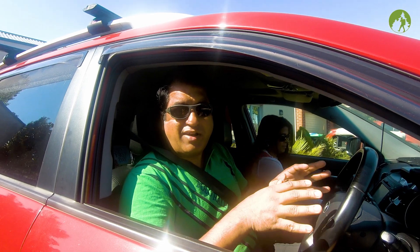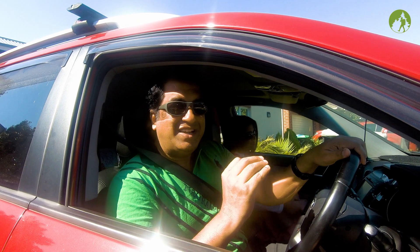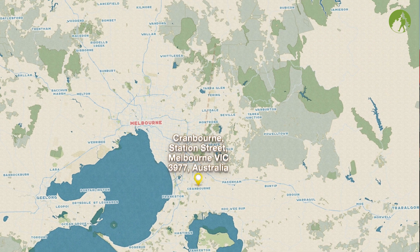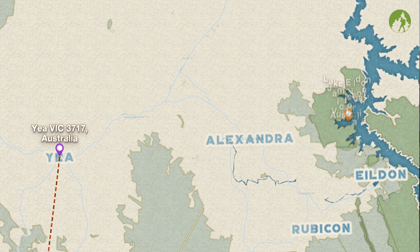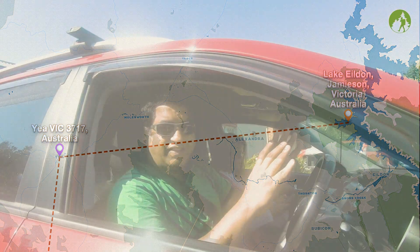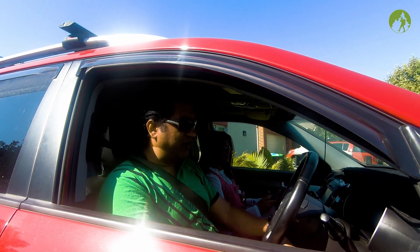Hello everyone, this is Sid and I am right now in one of the southeastern suburbs of Melbourne. Today we have decided to go to a very scenic lake of Victoria which is about three and a half hours drive from where I am. It's going to be a really scenic drive heading towards the alpine ranges where this lake is situated, not far from Mount Buller. We will also go through Healesville, the Yarra ranges and the whole of the Yarra. So let's drive off now.